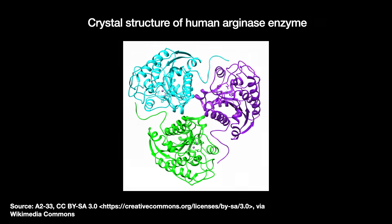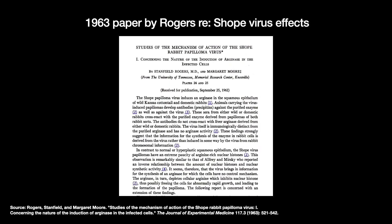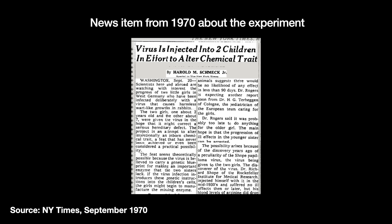A professor at Oak Ridge Lab named E. Stanfield Rogers had been working with a virus called the Shope papillomavirus. Rabbits infected with the virus grow scary-looking horns out of their faces and necks, but it also appeared to cause these rabbits to produce elevated amounts of a different type of arginase. Lab workers accidentally infected with the virus also showed results implying the same.